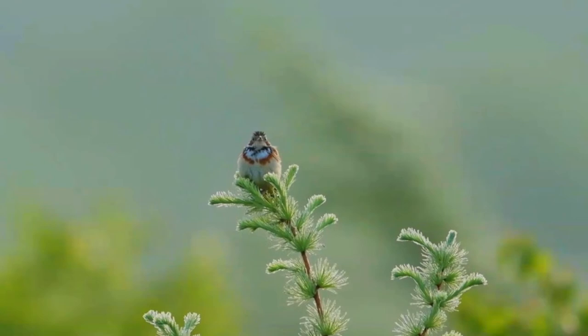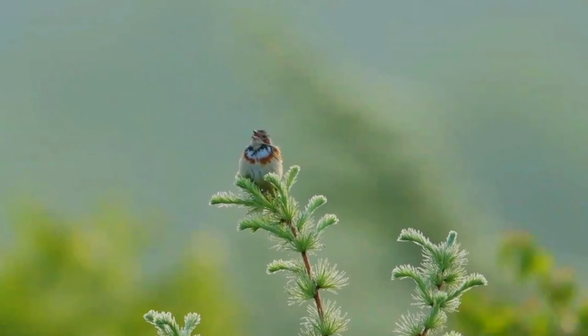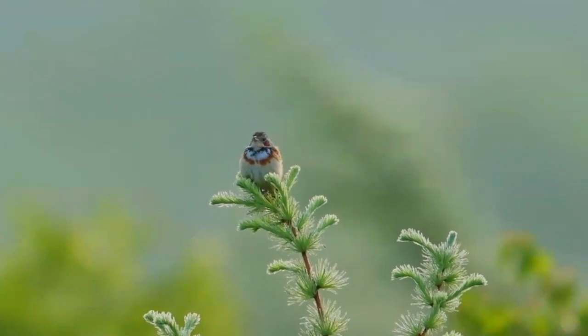Females are similar to the males but duller, with a less distinct head and breast pattern. First winter birds are plainer but show warm brown ear covers and have an obvious ring around the eye.